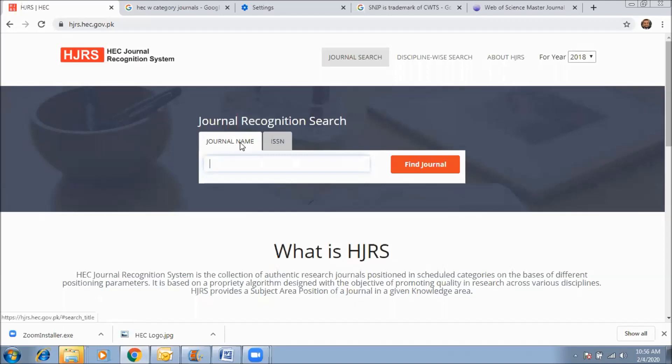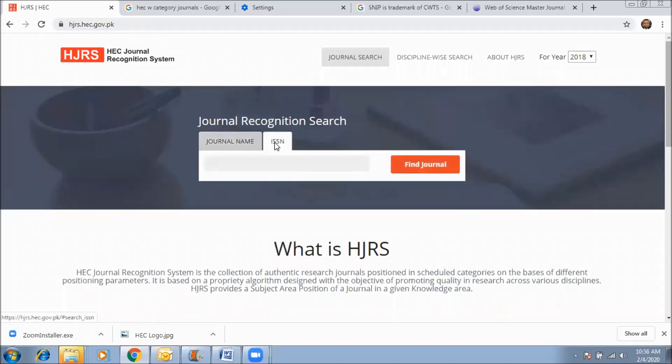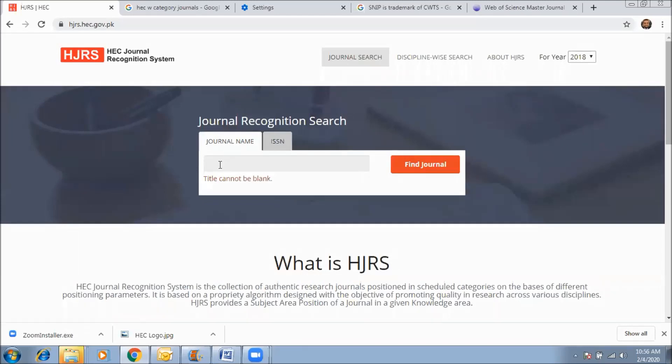Here you can search in two ways: either you can enter the journal name, or if you remember the journal's ISSN number, you can enter that instead. In this demo, we will search journals both ways. First, we'll search by journal name.